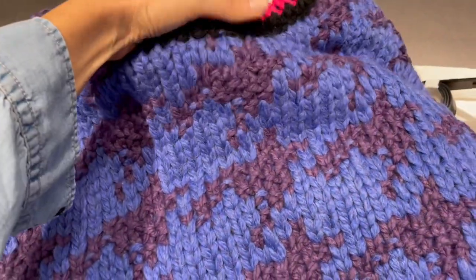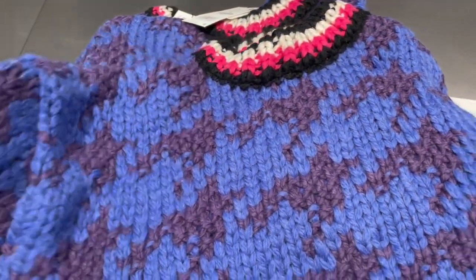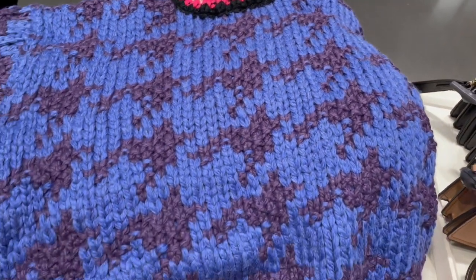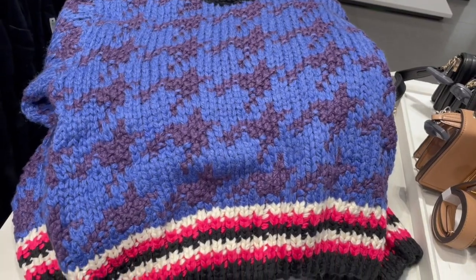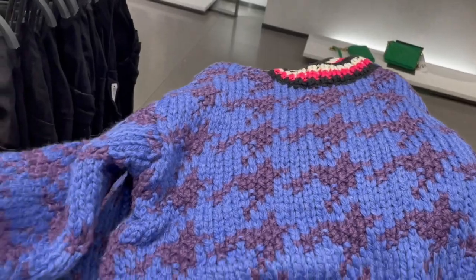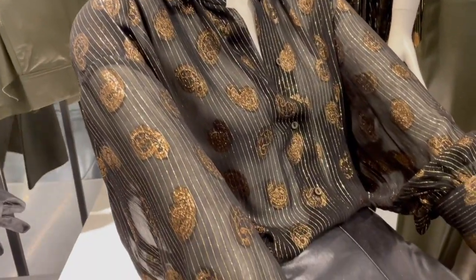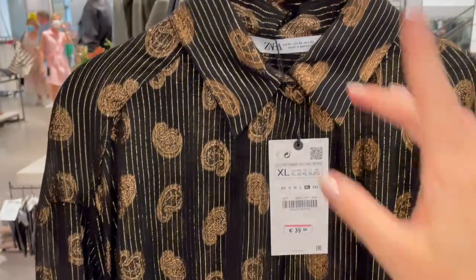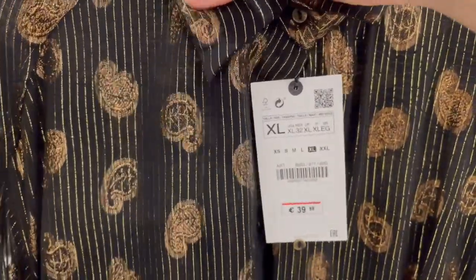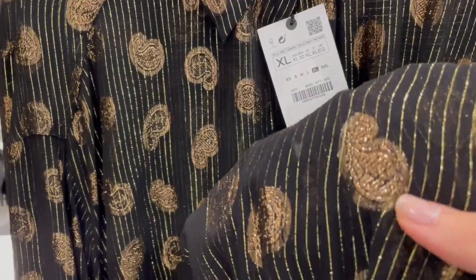This is such a nice winter sweater — it's very thick, it's very cozy. Beautiful shade of blue, lilac, pink — really beautiful. I really love this blue with this gold shiny detail. Beautiful.